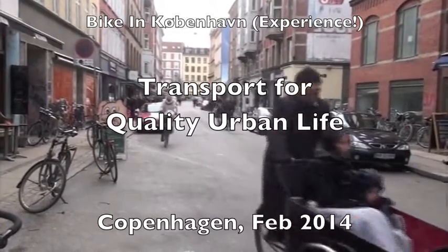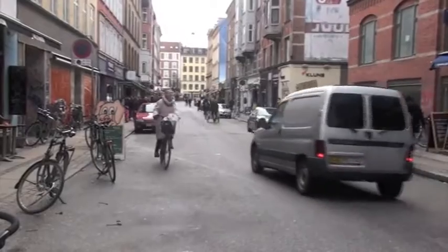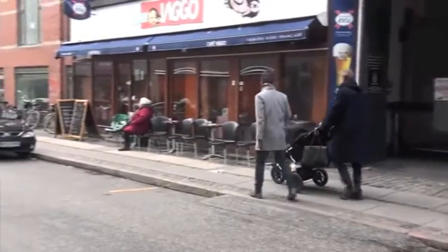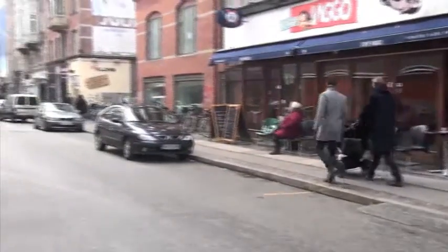This is Copenhagen, population 1.2 million. Bikes are everywhere, buses are full, there's a new metro under construction, and the focus is on creating quality urban life.